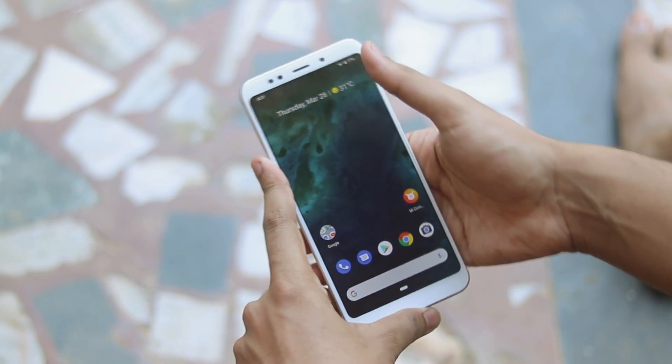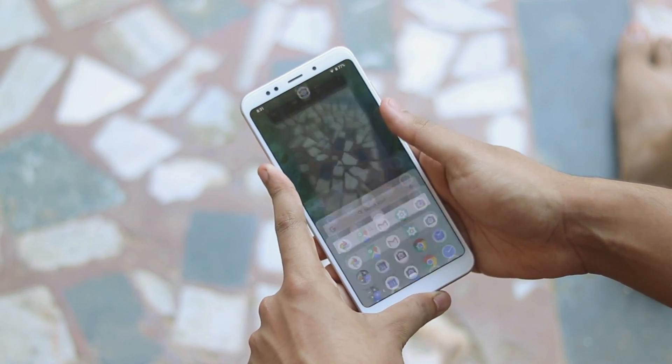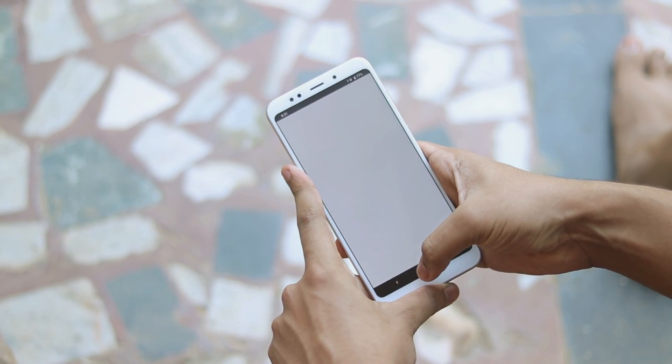And that's pretty much it on how you can install Android One on your Redmi Note 5. I hope you guys enjoyed. If you want more videos on the Wins, please subscribe. If you find this helpful, please share it with your Redmi Note 5 groups and tech groups — it would be a lot of help. See you guys in the next one. Peace.